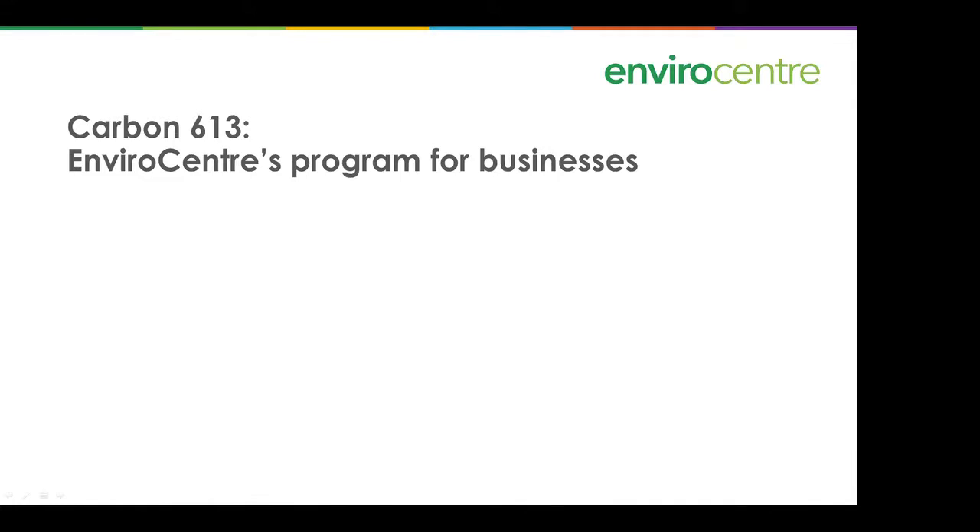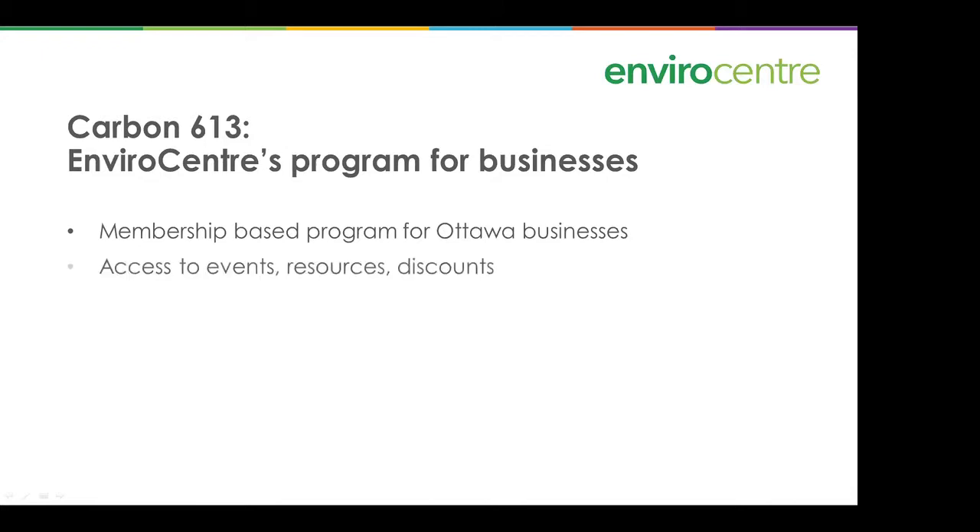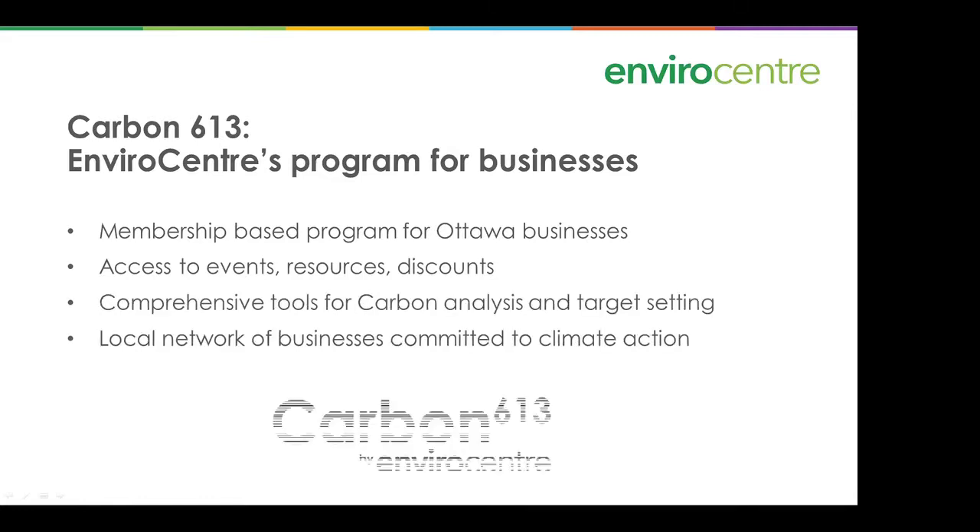Carbon 613 is a program we have for businesses. It's a membership-based program that allows people to set their targets and do some carbon accounting. Through Carbon 613, you can get access to events, resources, and discounts. We have tools for carbon analysis and target setting — it's a local network of businesses committed to climate action.